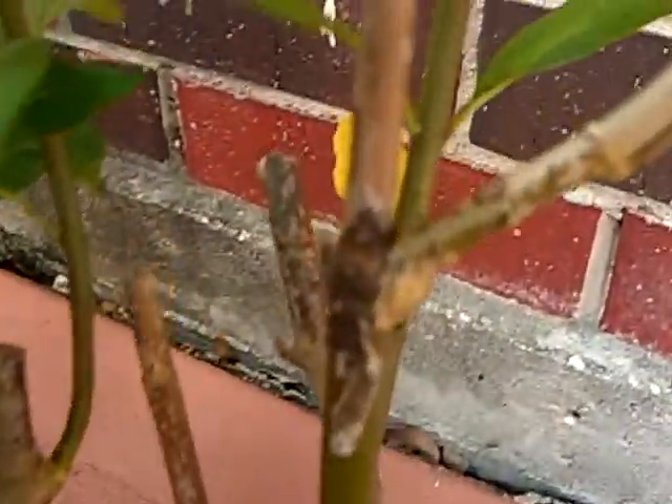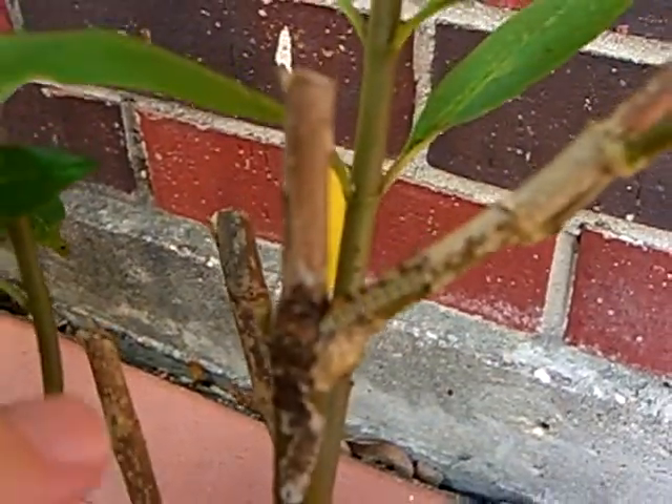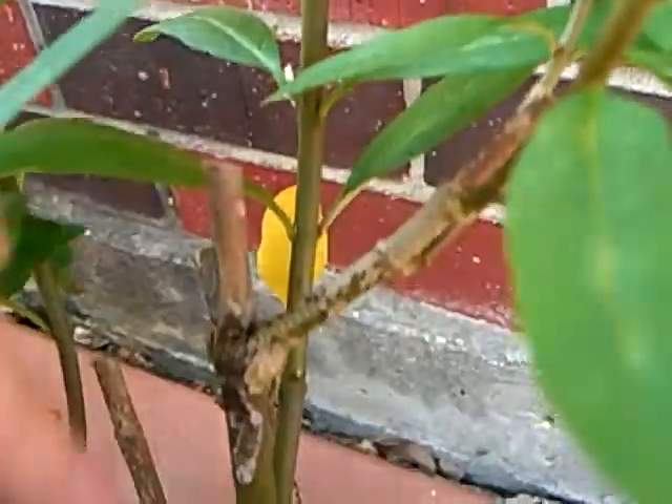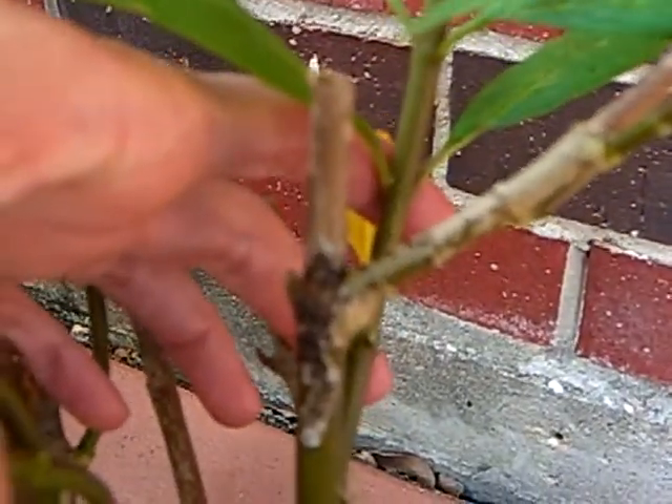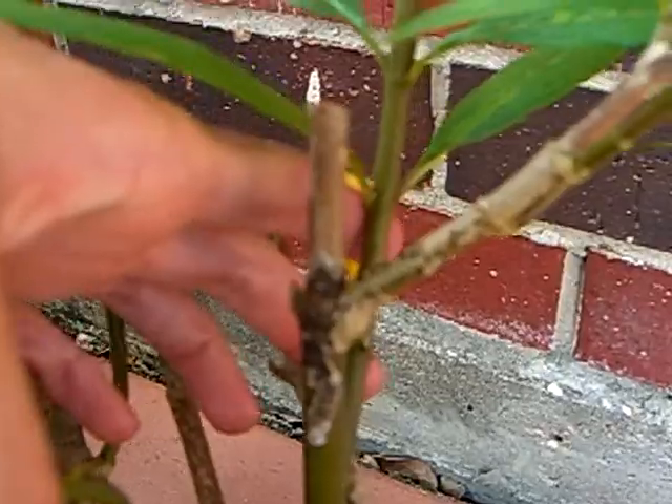There's another one. Again, it's trying to focus on the brick in the back — I don't know if you can see he's right there. Oh, this camera's terrible.